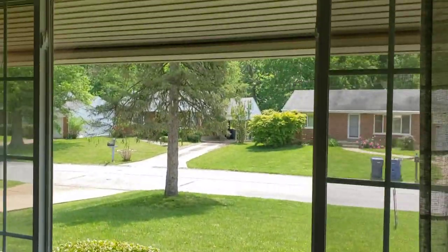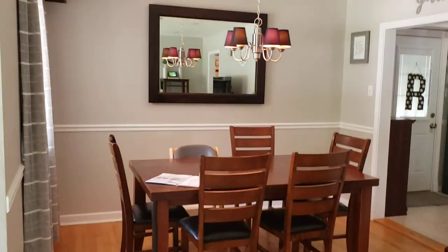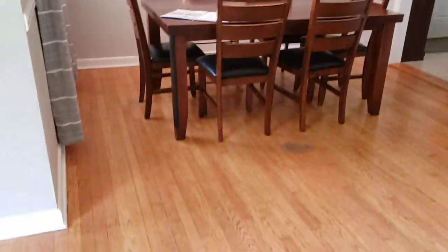Love that big picture front window. There's a little dining table. Got some beautiful hardwood floor here.